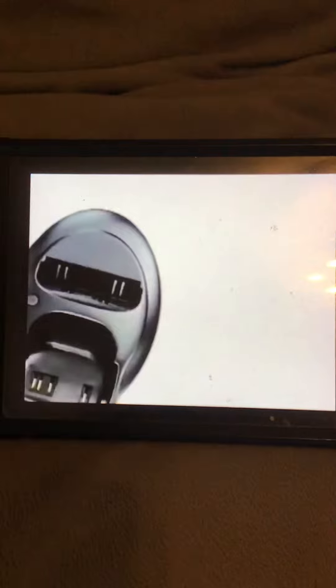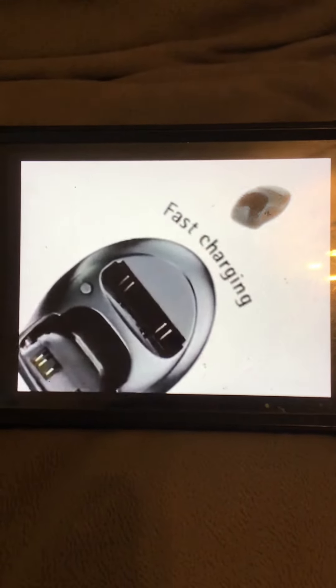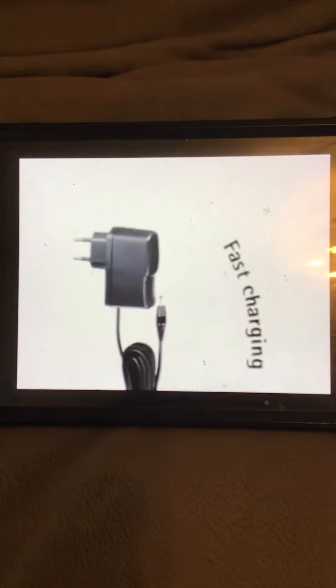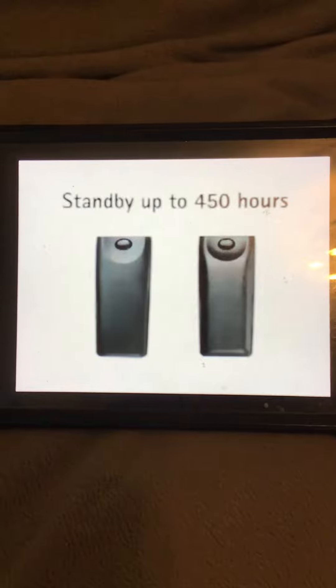The convenient place to keep your phone is in the desktop stand. Charge the battery fast with the performance travel charger. Going on a long trip? Take the extended battery — it stands by for up to 450 hours.